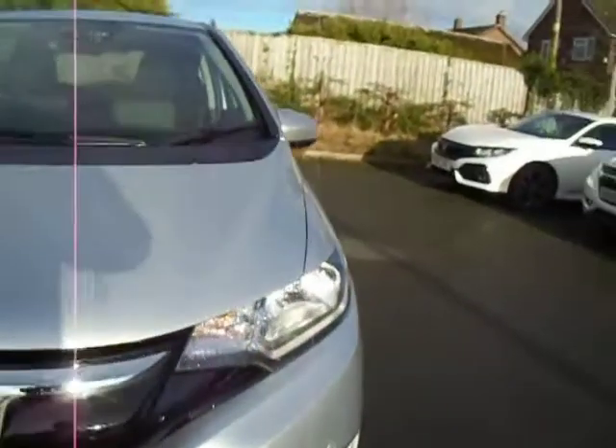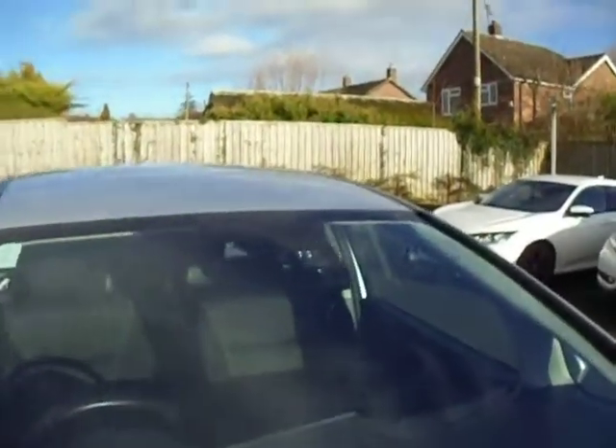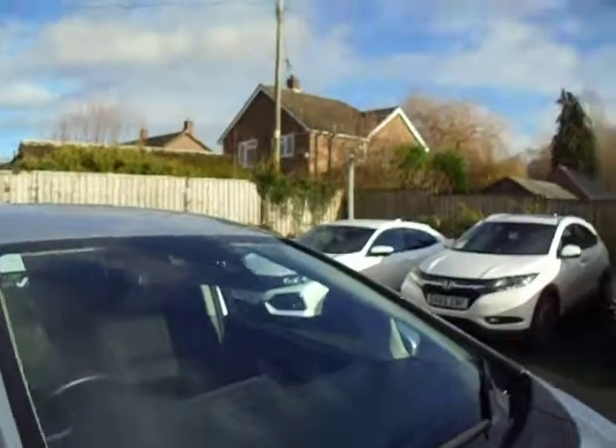Moving to the front of the vehicle, it comes with LED front fog lights and LED daytime running lights. Up in the middle of the windscreen it's got all your sensors and cameras for your driving aids.